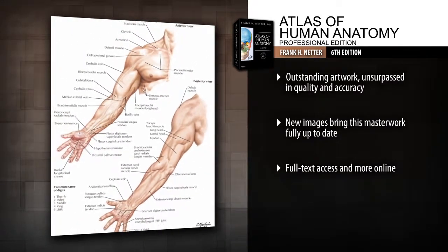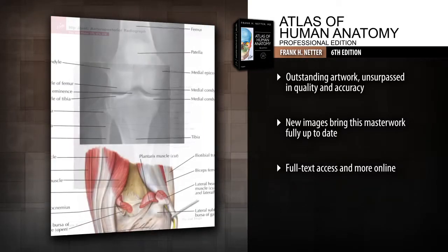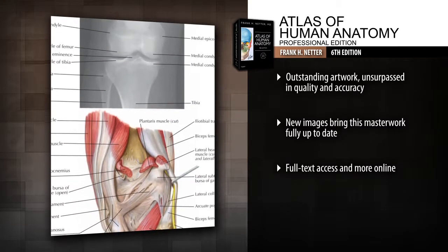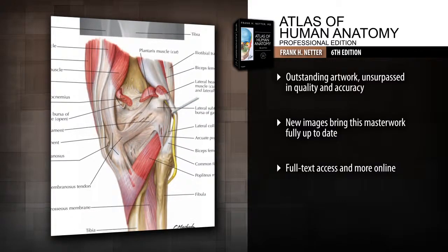Explore additional unique perspectives of difficult-to-visualize anatomy through all-new paintings by Dr. Carlos Machado, plus additional new plates on arteries of the limbs and new radiologic images.